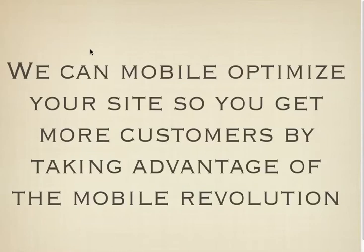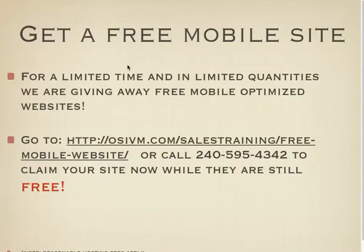We can help you build a mobile optimized site and get more customers by taking advantage of this mobile revolution. And how are we going to do that? We're going to give it to you for free. For a limited time and limited quantities, we're going to give away free mobile optimized websites for your business. We don't know how long it will last or how many, because it depends on the results and how many responses we get.